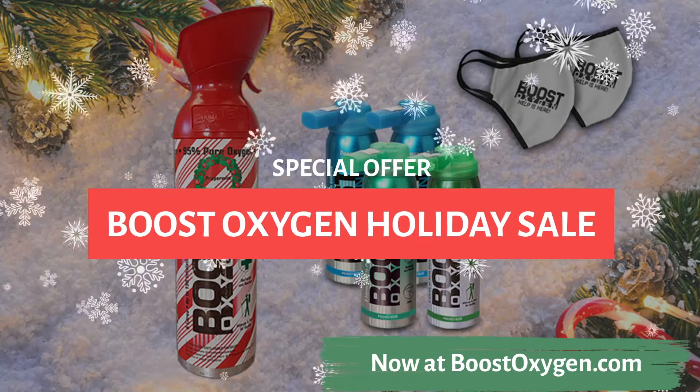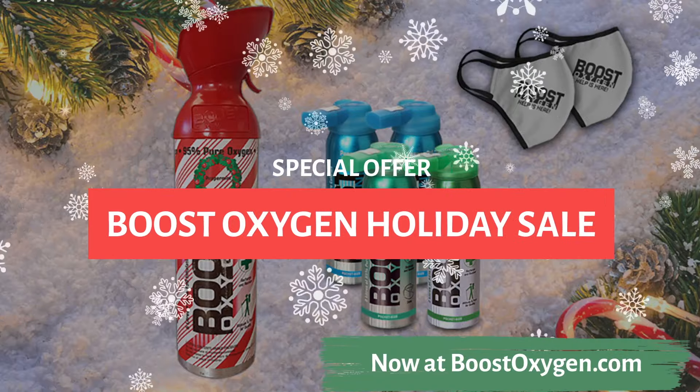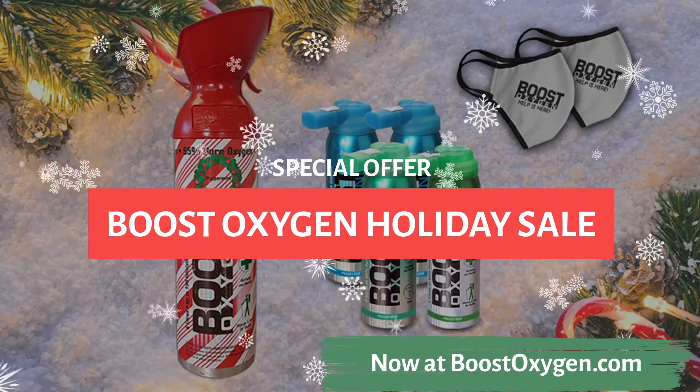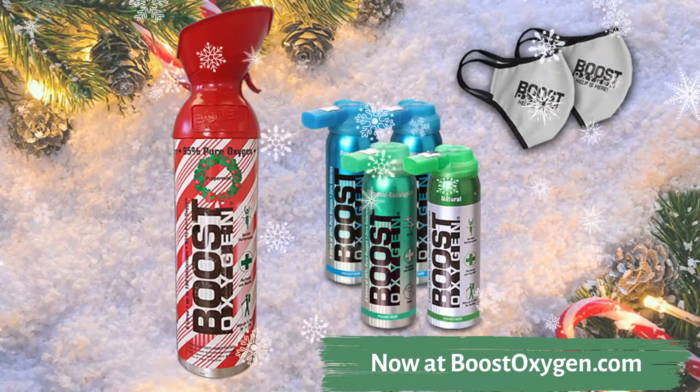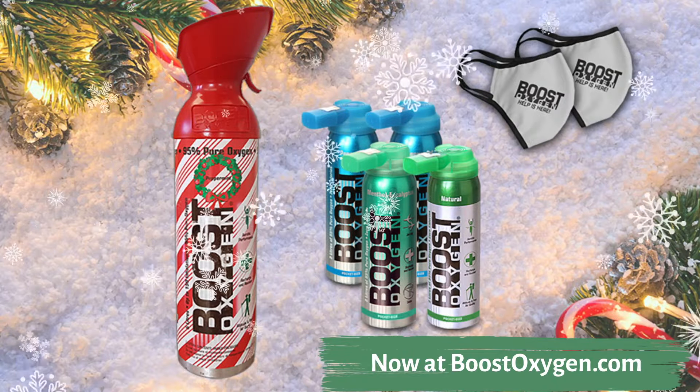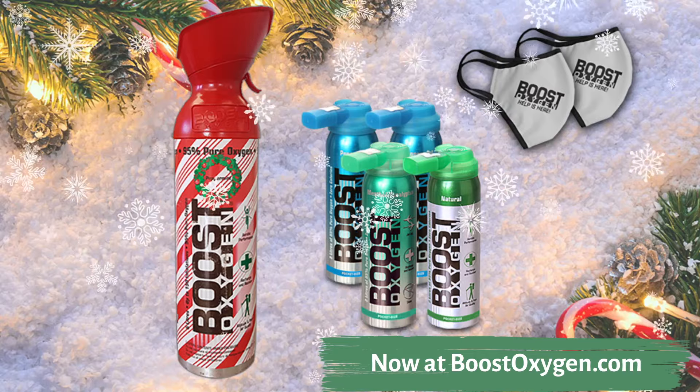It's the Boost Oxygen Annual Holiday Sale featuring the return of our special limited edition peppermint Christmas canister. We only make our Christmas canister once a year for the holidays and it's extremely limited with less than 500 available, so once we run out the sale will be over.